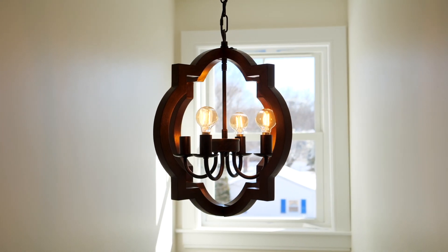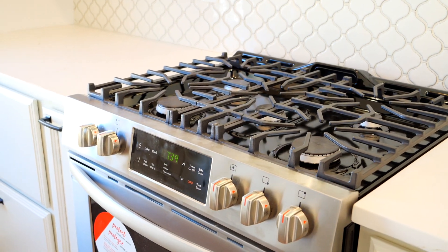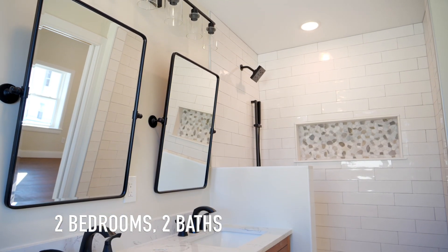This brand new condo has spectacular finishes throughout, including a gourmet kitchen with quartz counters, a primary bedroom suite with beautiful tiled bathrooms, wide wood flooring and soaring ceilings.